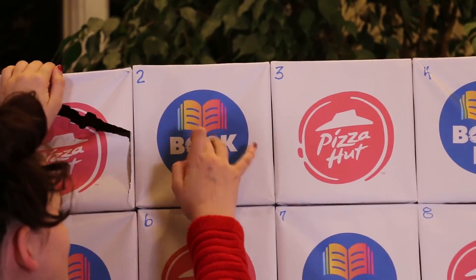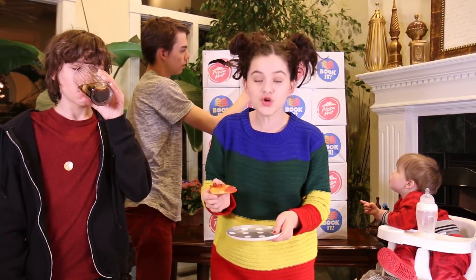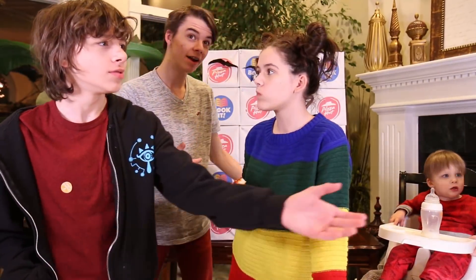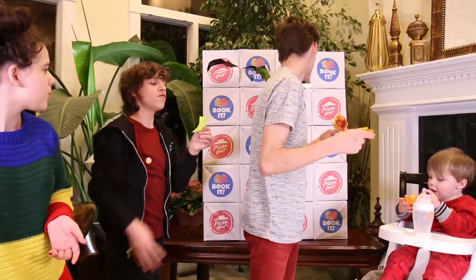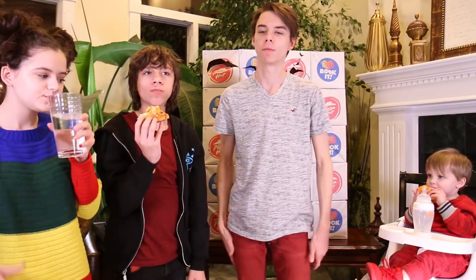I'm doing number two. This is a pepperoni pizza — basically overflowing with pepperoni. The reason the pizza slices are so tiny is because we got a whole bunch of personal pans, which is what you get for free with Book It. Read those books and you'll get pizza — how crazy is that? Number three — oh, I don't want to eat this. Buffalo chicken with bell peppers on it. It's really pepper-y. I don't like it, but it's not bad.